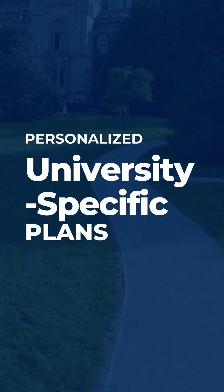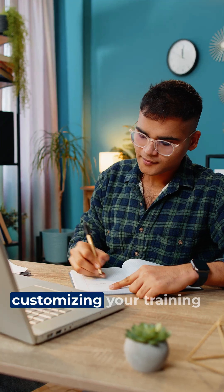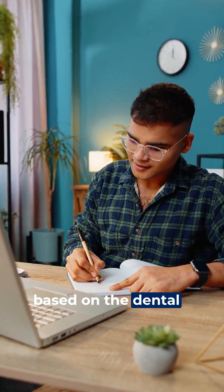We also provide personalized university-specific plans, customizing your training based on the dental schools you're targeting.